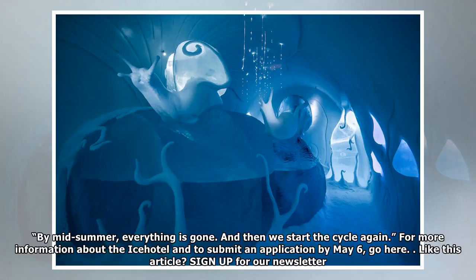For more information about the Ice Hotel and to submit an application by May 6, go to the link provided. Like this article?